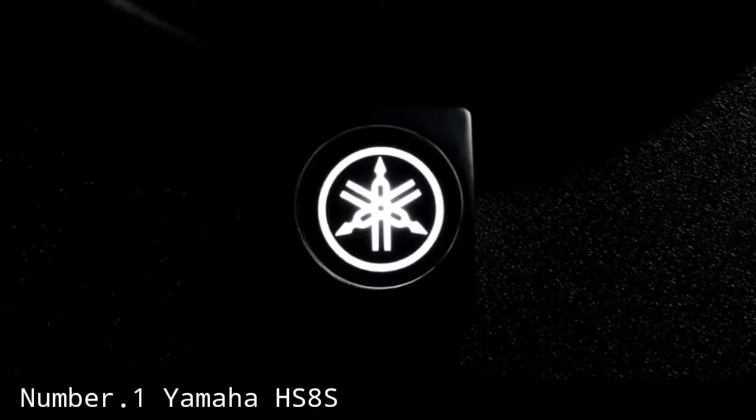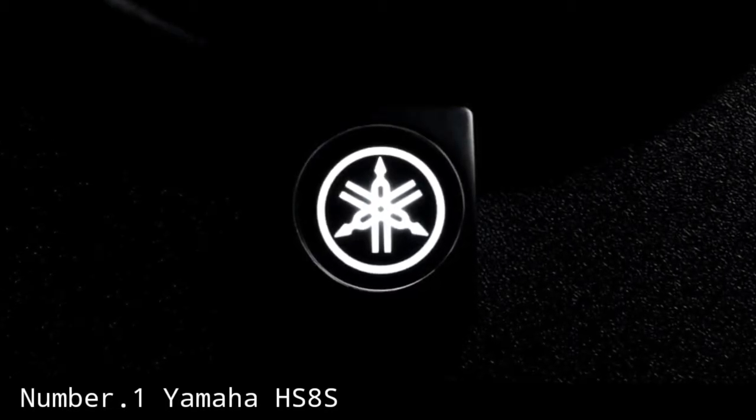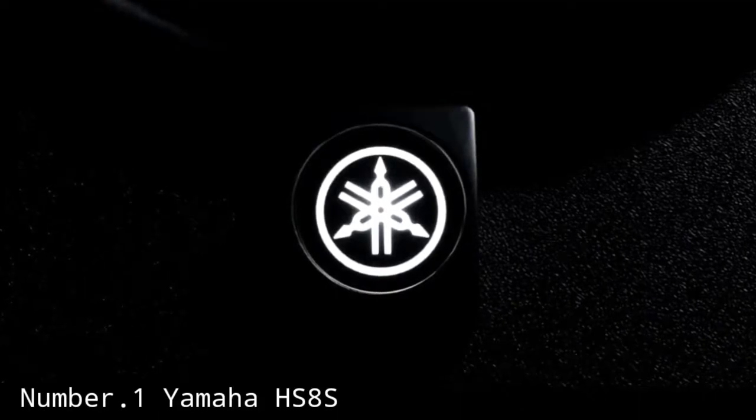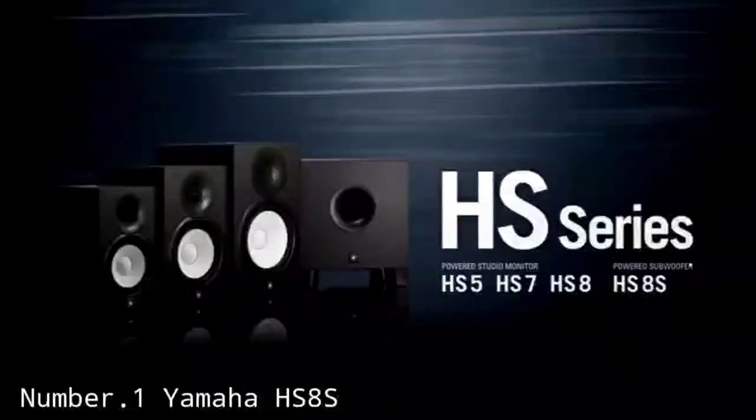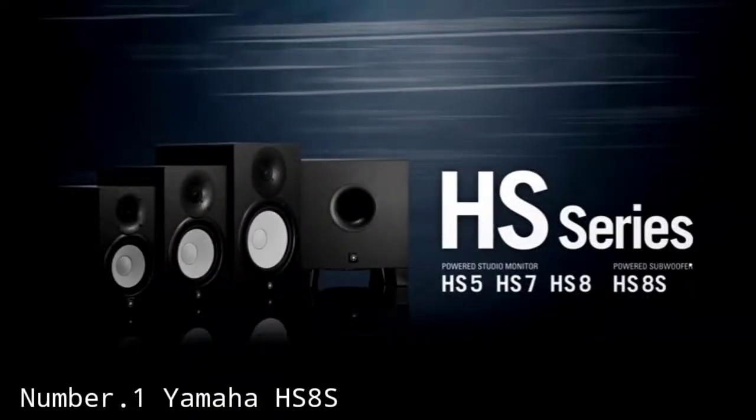Number 1: Yamaha HS8S. The Yamaha HS8S is an 8-inch powered subwoofer that matches the Yamaha HS8 Studio monitors. The HS8S is a ported subwoofer, with the port on the front middle of the enclosure. Even though it is very small, it definitely delivers. It has a frequency range of 22Hz to 150Hz, which is plenty for a subwoofer.